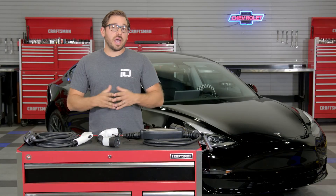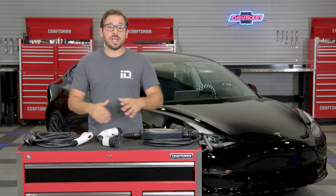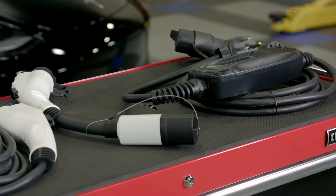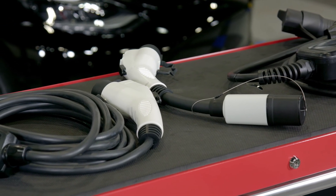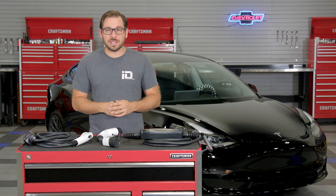If any of you are new to EV ownership and want to know more about chargers and charging accessories as a whole, check out our in-depth article which lays out everything you need to know about EV charging, types of chargers, and available accessories — just click the link in the description. As always, I'm Greg from CARiD.com, and I will see you guys next time.